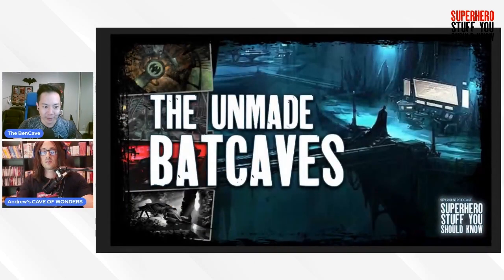Welcome to the Bat Cave, aka Superhero Stuff You Should Know. This is Ben and Andrew, and this week we're going into one of our favorite topics: unmade shit — specifically the unmade Bat Caves, the ones you didn't get to see on film and TV.